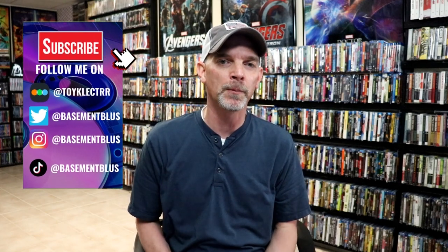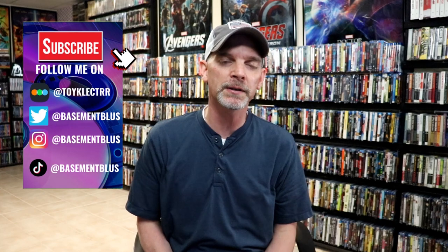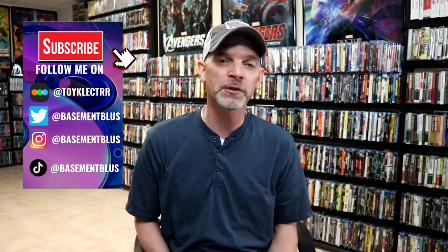Hey, Tony here. Today I want to take some time to show you some pickups that I did from Via Vision over in Australia. Some of these are TV show series and movie collections, but all of these are on DVD.